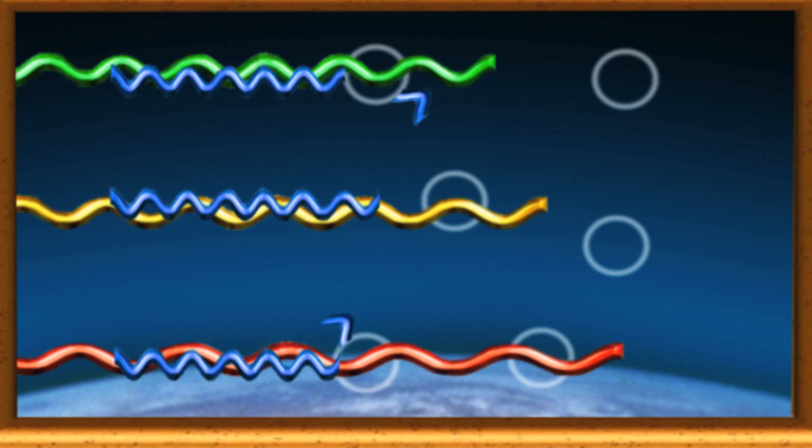When blue hits a gas molecule, it's absorbed but then instantly spat out in a random direction. Far from travelling in a straight line, blue is scattered all over the place. And the further you look into the distance, the more of the hazy blueness you see — that blue light is bumping into more and more air molecules.